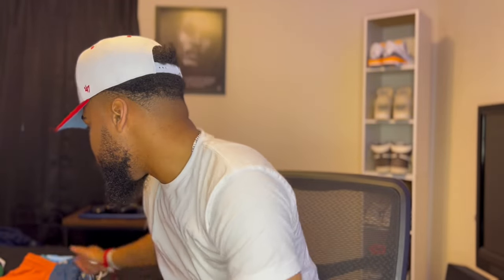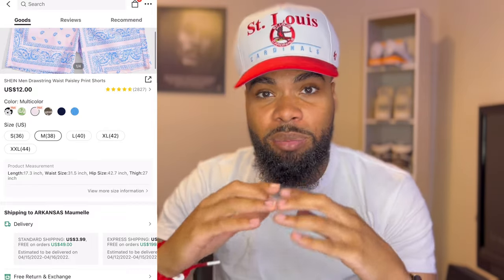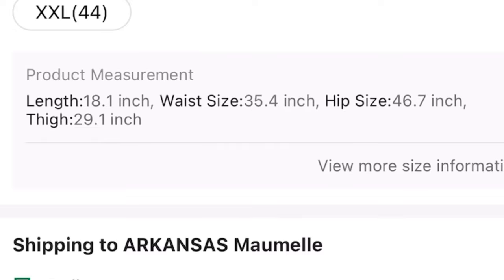Now we're going into my SHEIN shorts. A lot of y'all asked about this from my last SHEIN video — I'll link that in the description. On SHEIN, pick your normal size but make sure you check the length. You want a length of 16 or 17 inches — those will be above the knees. Anything 18 or 19 inches will hit at or below the knee. When you select your size on the app, the length, waist, and all measurements are listed in the description.